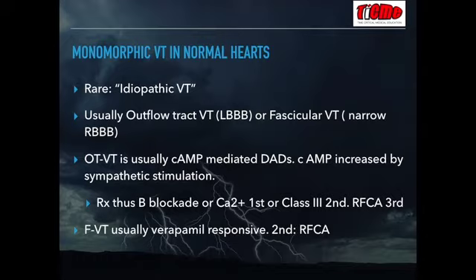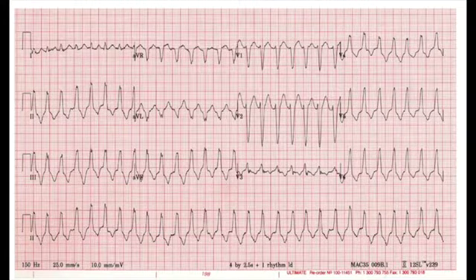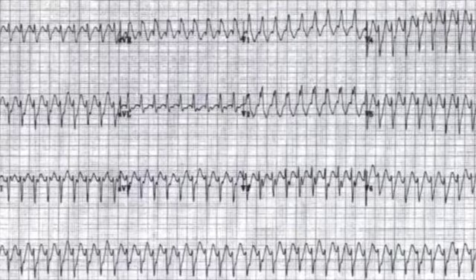Monomorphic VT in structurally normal hearts is uncommon and is known as idiopathic VT, of which there are two main sorts. Outflow tract VT manifests on the ECG as a left bundle branch block pattern. The mechanism is cyclic AMP-mediated delayed after depolarizations, which are potentiated by beta-sympathetic activity — so second-line treatment is beta blockade. The most common group of idiopathic VT is fascicular VT, most commonly originating in the posterior fascicle, giving a narrowish right bundle branch block appearance on ECG. This arrhythmia is also known as verapamil-responsive VT because verapamil usually terminates it.